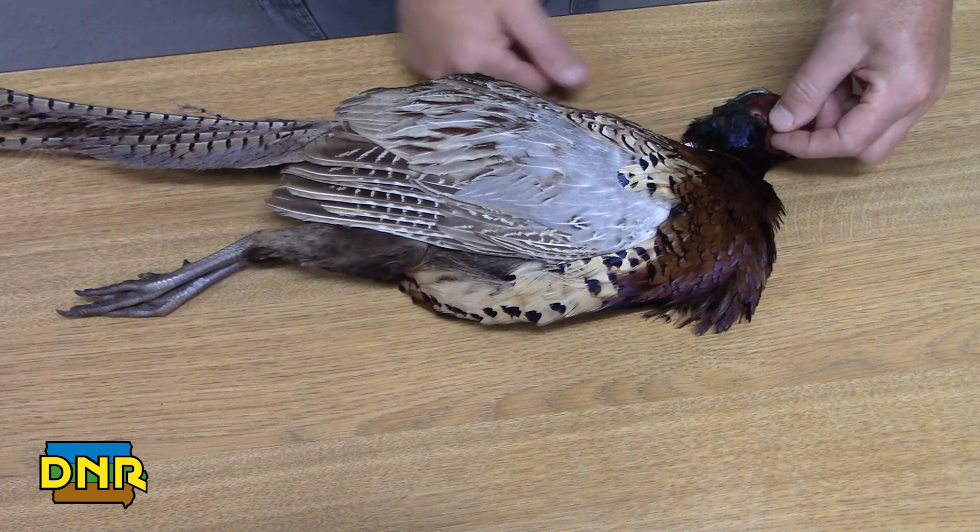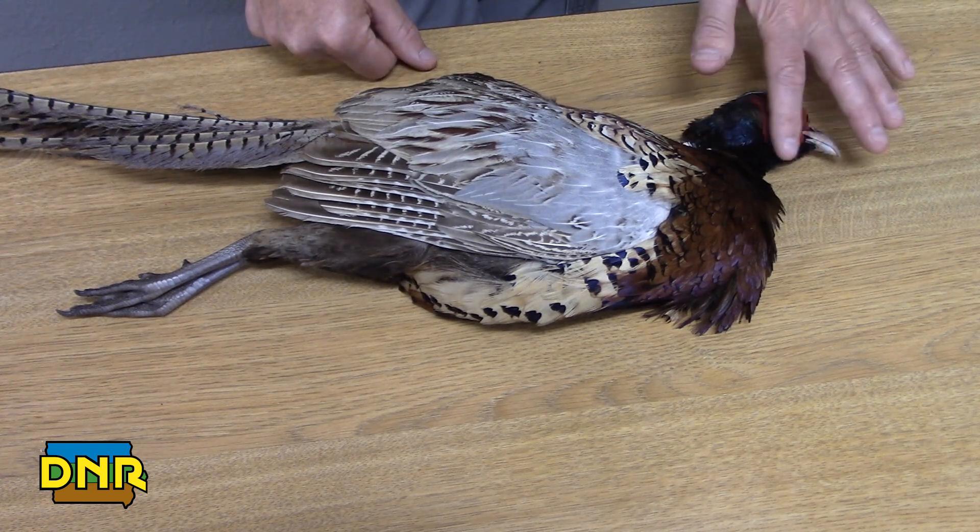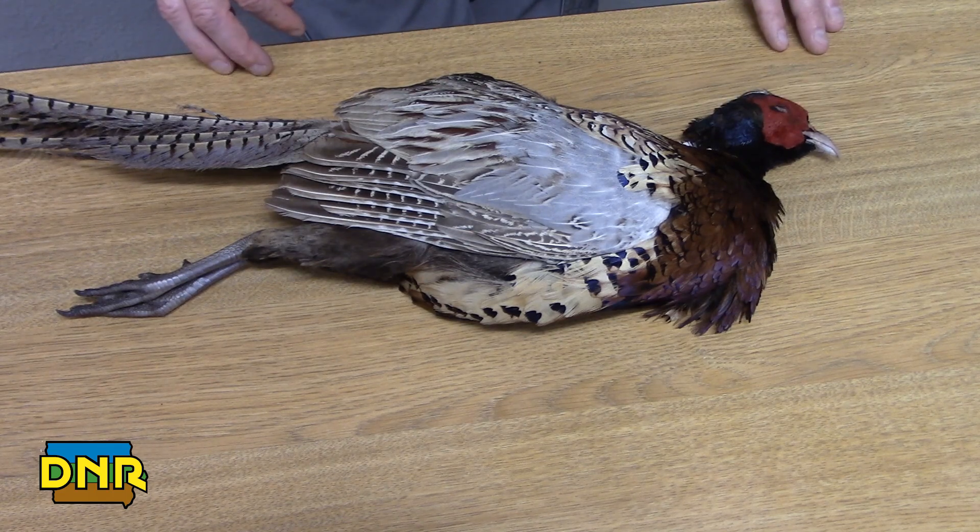The ear is covered up by feathers. They also have a nice big red patch, which indicates a male. Females do not have that — they would be all brown feathers.